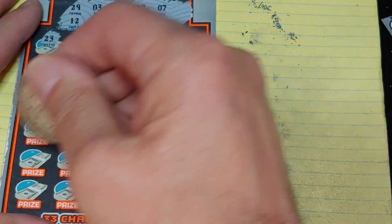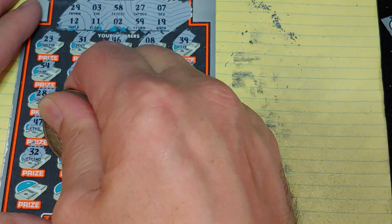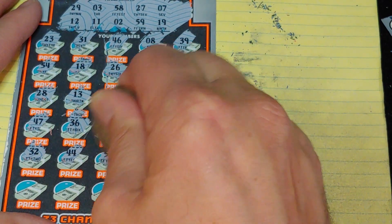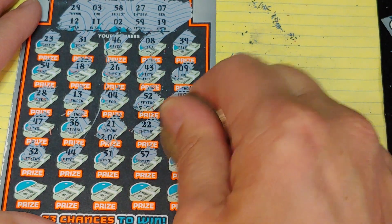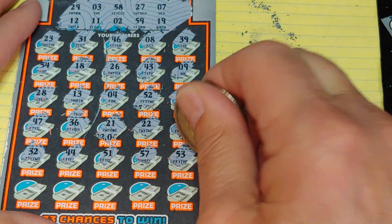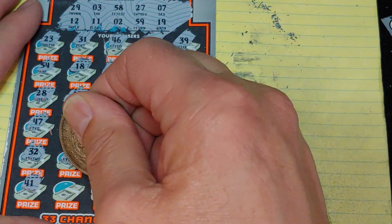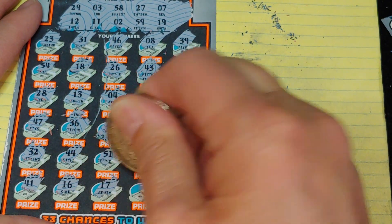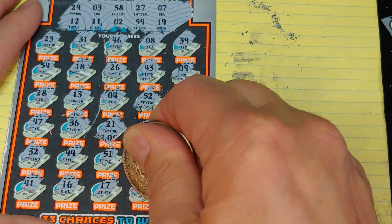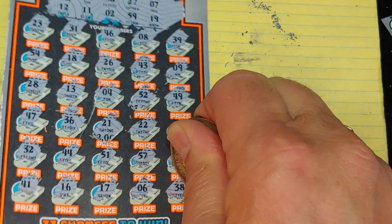Two rows left, two more chances to win. 32, 44, 51, 57, and 53 — my number. Let's see if it's going to help. 41, 16, 17, a 6, and a 38. Nothing there.